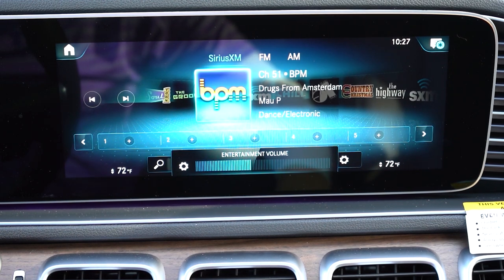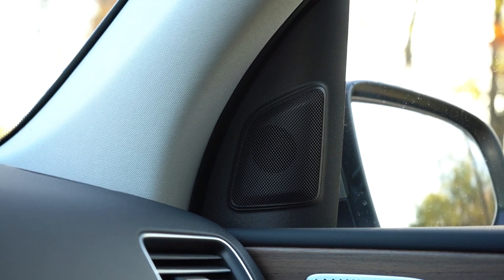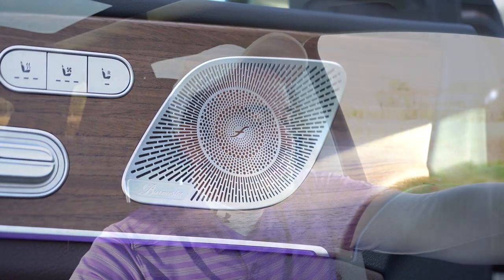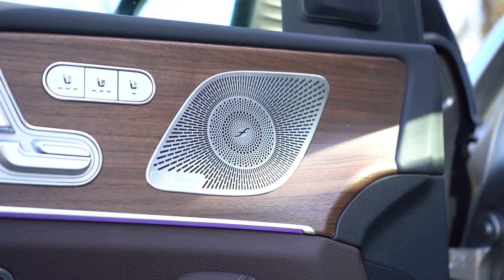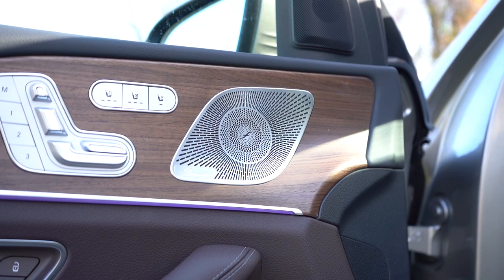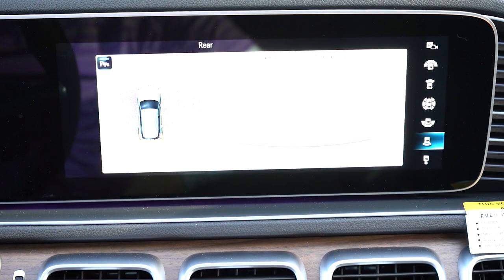For the sound system, there's a standard system, but we have the 13-speaker Burmester sound system with 590 watts, which comes with the Premium Package going for $1,375 and includes a bunch of other stuff besides just the sound system. Testing out the radio — it felt like the subwoofer was by my left foot because of the rumbling down there. Very nice sound system — a ton of clarity and a ton of bass. The aluminum speaker covers built into the matte wood finishes also give it a very high-end look.